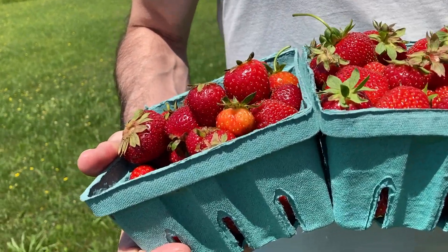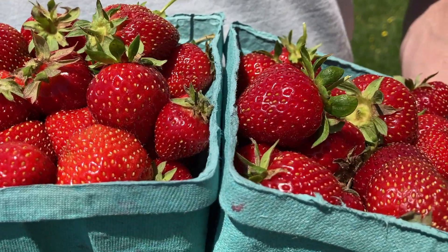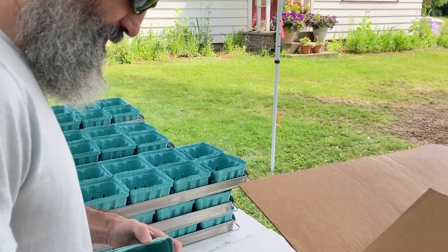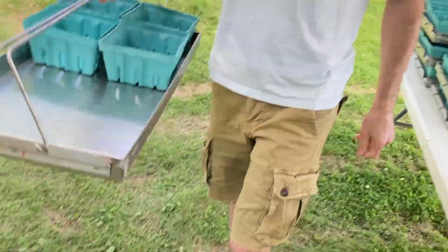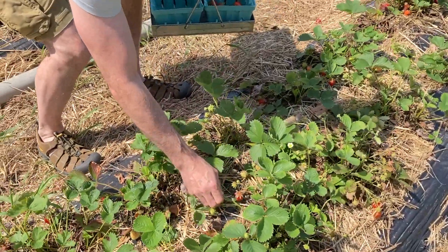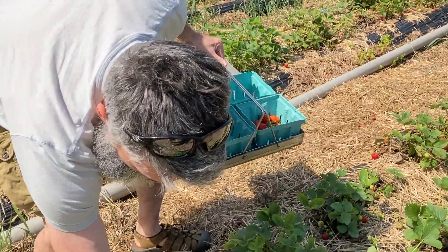We went to a local strawberry patch and picked three quarts of red ripe strawberries. We're headed to the viper area but on the way we've seen a lot of good ones.